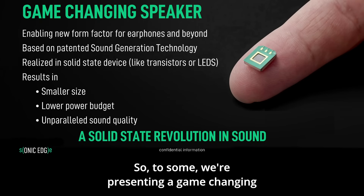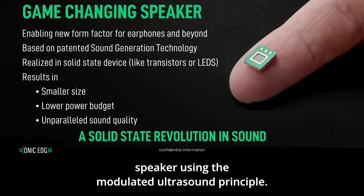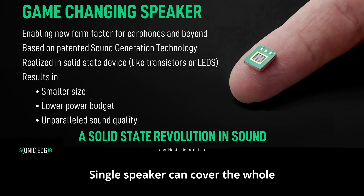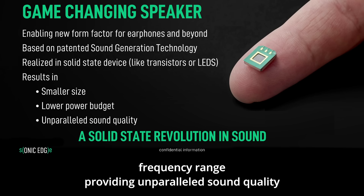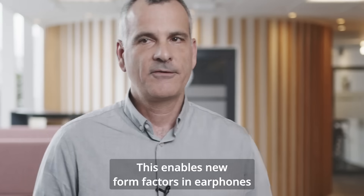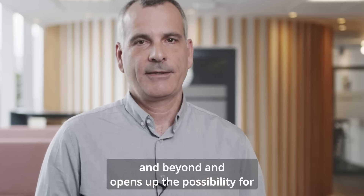To sum up, we are presenting a game-changing speaker. Using the modulated ultrasound principle, we have the second generation of MEMS speakers. A single speaker can cover the whole frequency range, providing unparalleled sound quality in the smallest of speakers. This enables new form factors in earphones and beyond, and opens up the possibility for scalability — just like LEDs did for lighting.